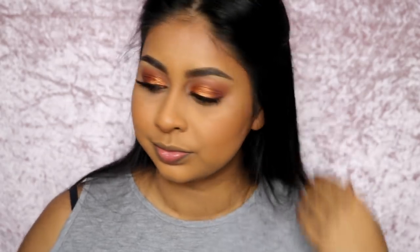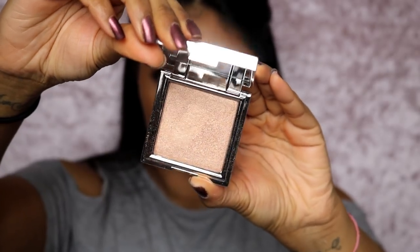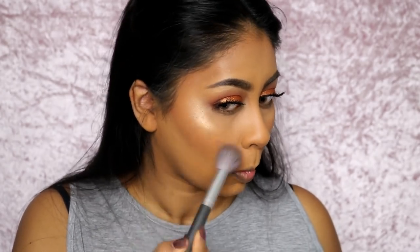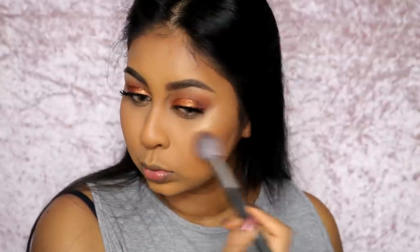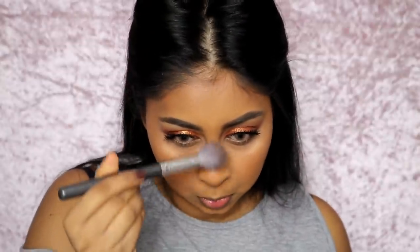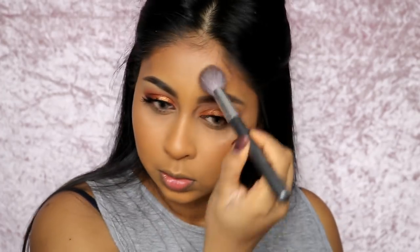I'm using The Balm Balm Springs blush on the upper of my cheeks. Then I'm using the Jouer highlighter in Skinny Dip — this highlighter is so so pretty, it looks really wet and golden. I'm applying it on my cheekbones, bridge of my nose, and temples.